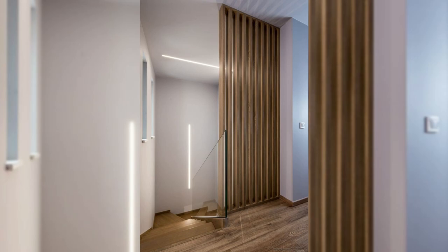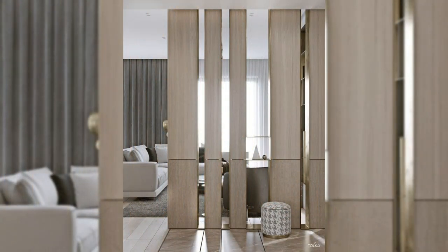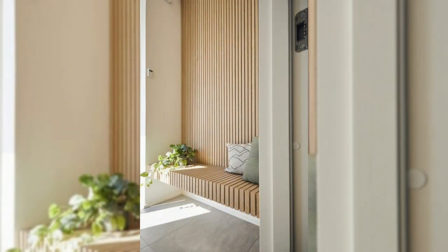10. Install wooden doors. Wooden doors are certainly a style statement in the entryway of your spacious rooms. You can partition your kitchen space, making room for store rooms, thus enhancing the overall look of your room.